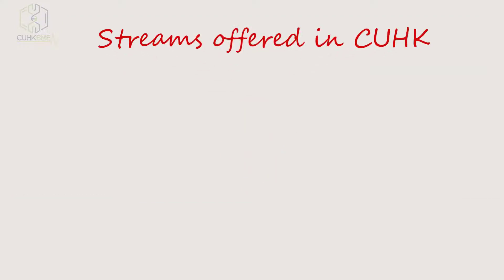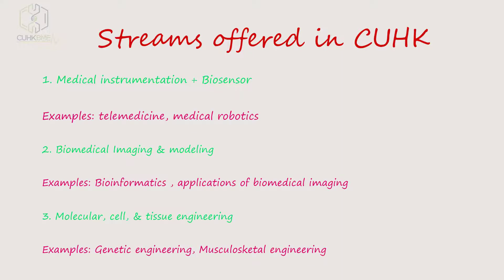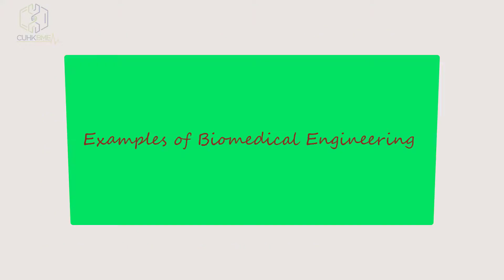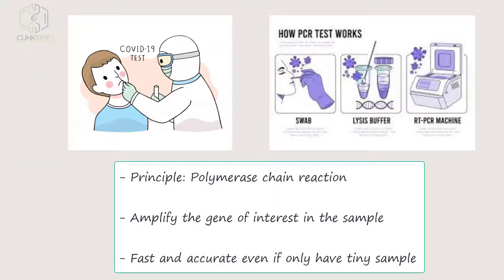There are three streams offered at CUHK. One example of BME is real-time PCR for COVID detection. The principle is the polymerase chain reaction, which amplifies the gene of interest in the sample. It is fast and accurate.